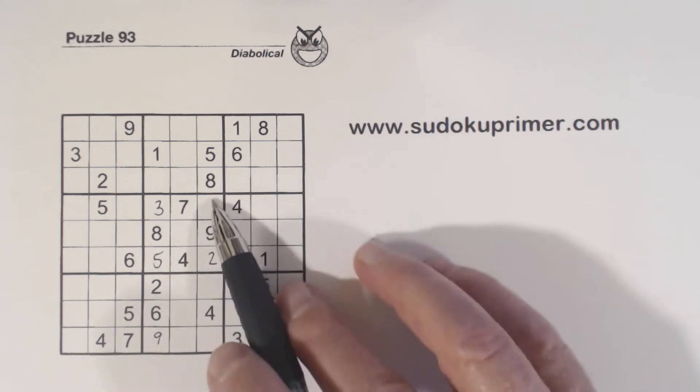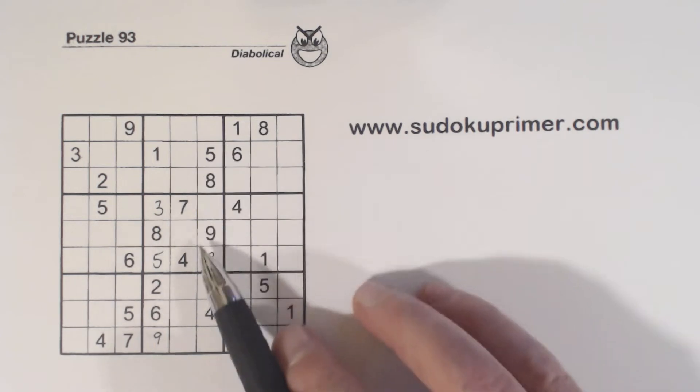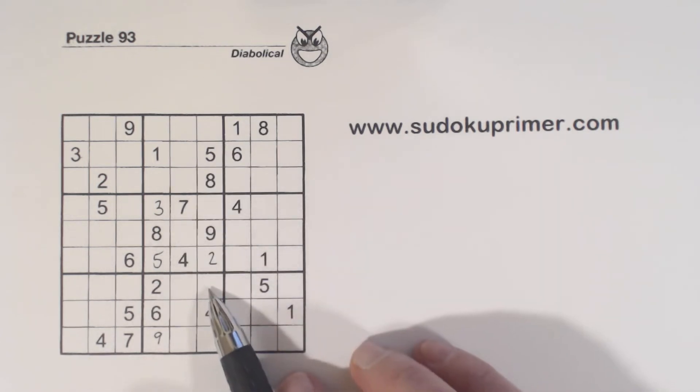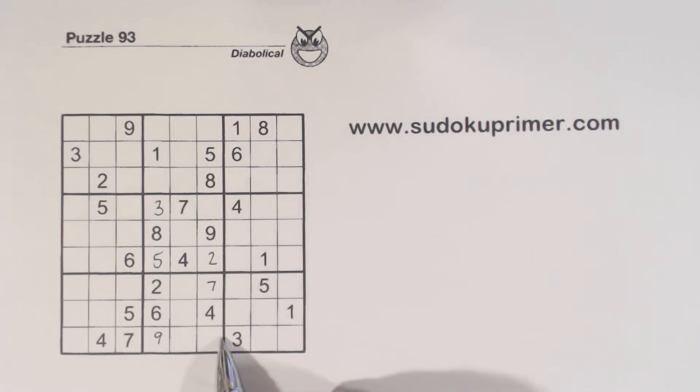So we have 1-6 twins here and 3-7 twins here. Now with this 7 here, we know that is a 7.